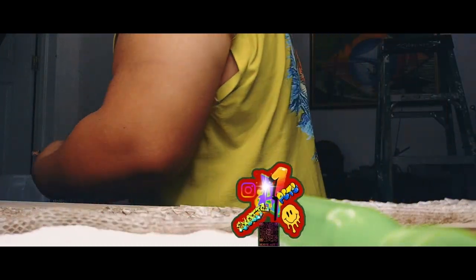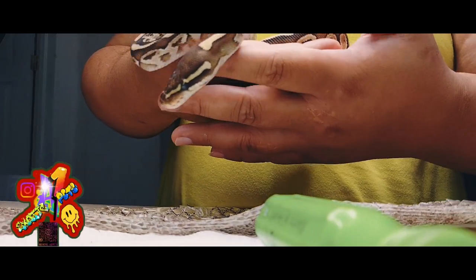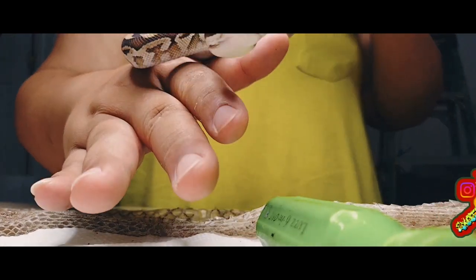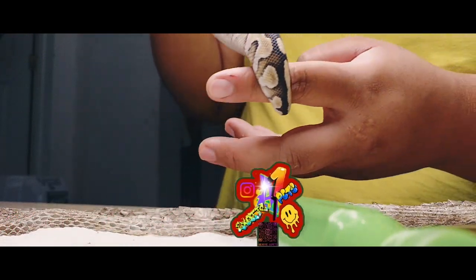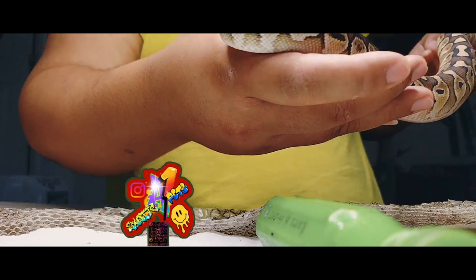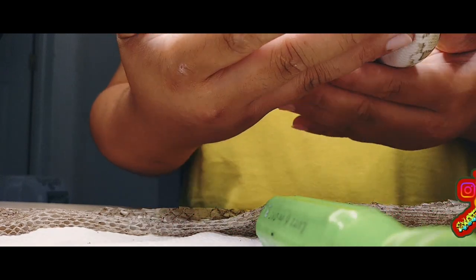I'll pull another one out to give you guys an idea. This right here is Bones. Bones is a cinnamon lesser. He is also an October-hatched baby. As you can see, the body shape is completely different from the boa. You don't want your boa looking like this — that is a sign your boa is on the route to becoming overweight and leading to health problems. It could have heart conditions, and that would be a pretty penny to take to the vet to take care of all the health conditions that can arise from your boa being overweight.